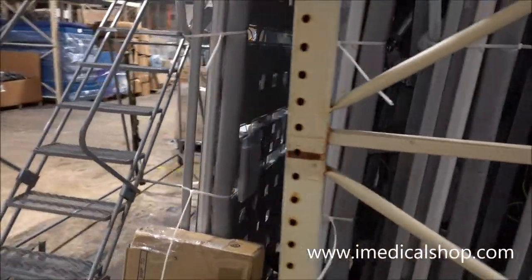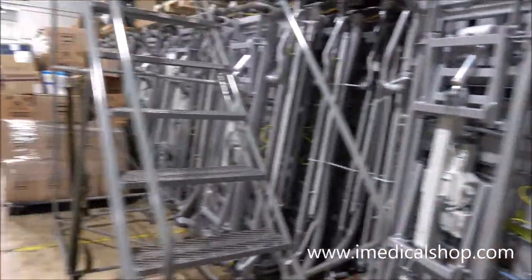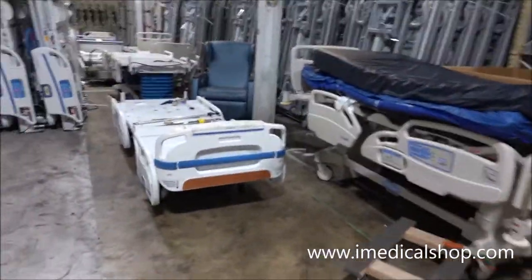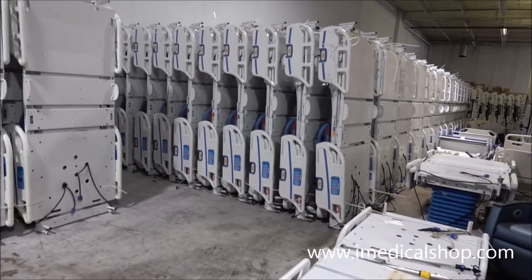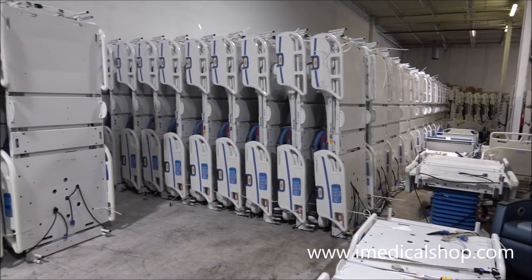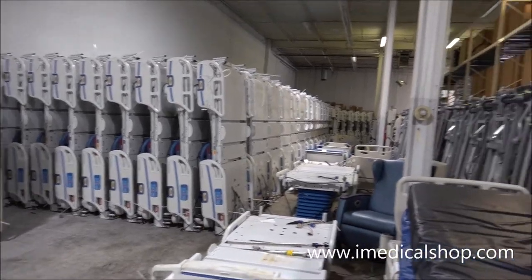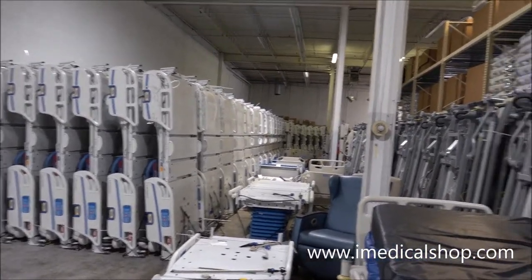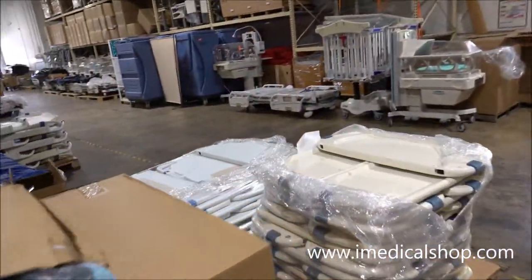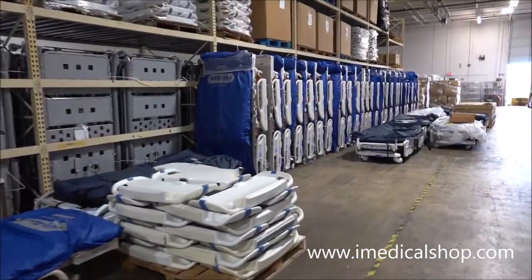A lot of Lynette beds — all brand new, all in stock right now. We've got a lot of Stryker Secure 3s, and a lot of these are actually going to be refurbished and go into service in the rental departments. This is just one warehouse — iMedical also has warehouses in other locations, and there are a lot of these coming in from other states.